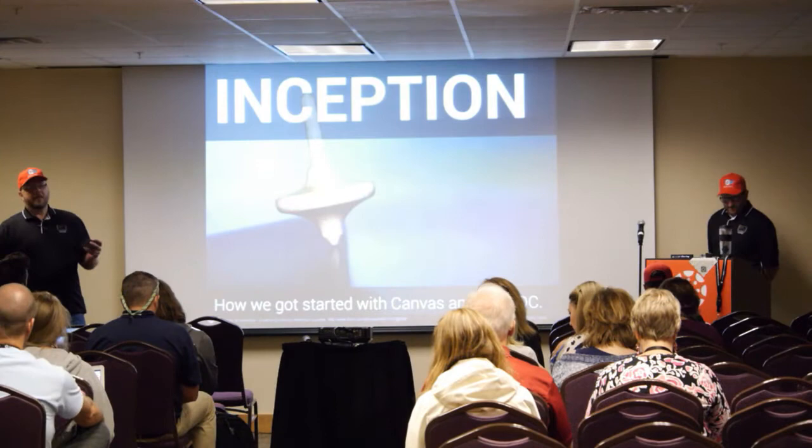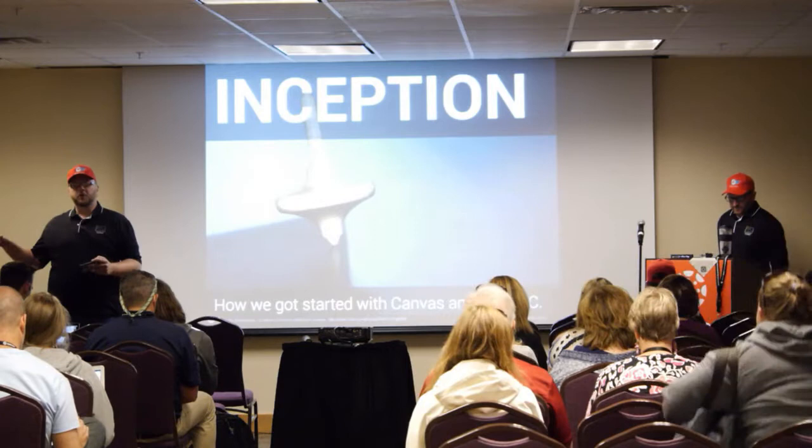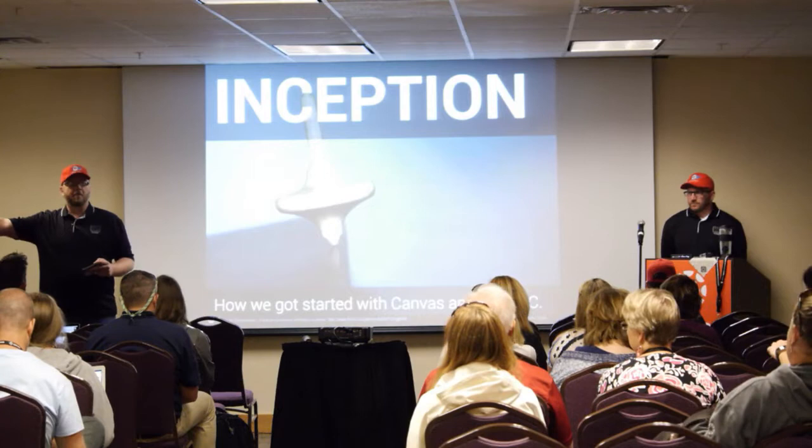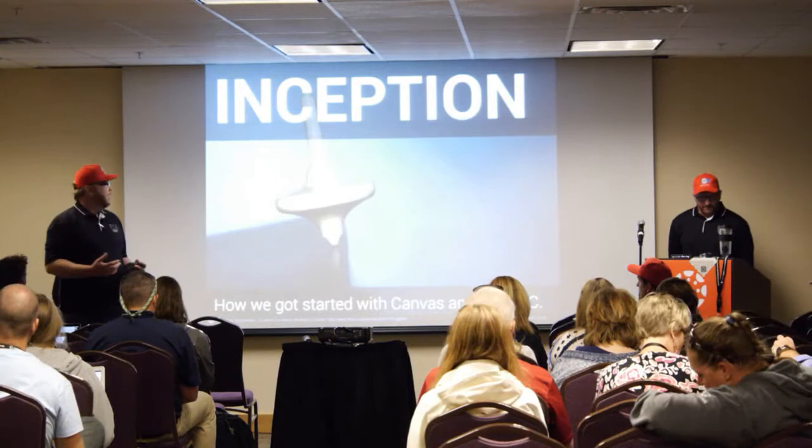As we got started with that group of 20, we really wanted to focus on not just what Canvas can do, but what blended learning instruction looks like. What we don't want is a teacher sitting at the front saying the information is all in Canvas, go pick up the Chromebooks. We don't want core instruction to disappear into the technology we're bringing to them.